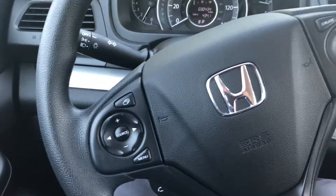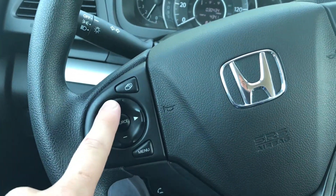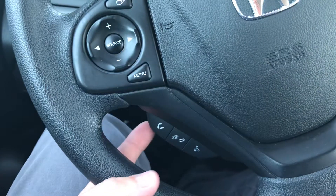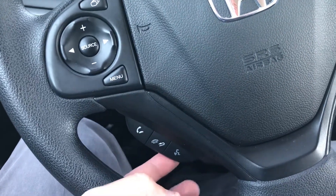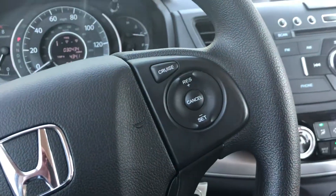Let me show you a quick view of the interior. Over here you have your audio controls so you can change your source, change your volume and station. Down here you have your Bluetooth phone controls so you can answer calls, hang up calls — you can even have your phone make calls right from the push of a button. Over here you have your cruise control settings.